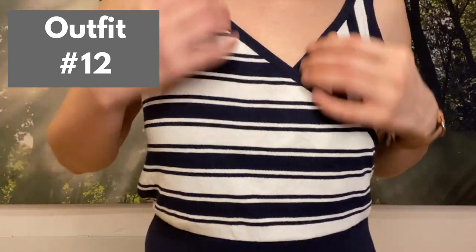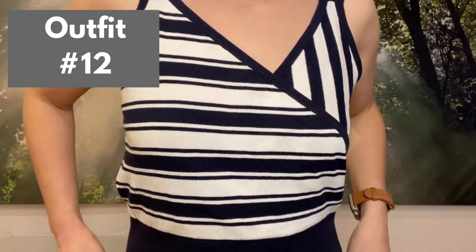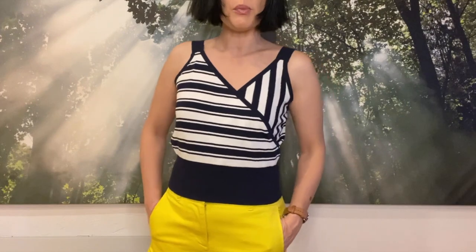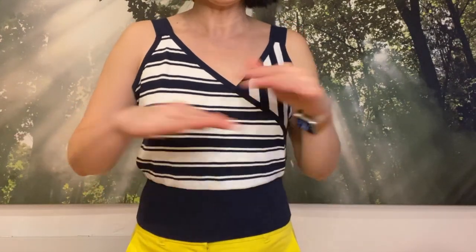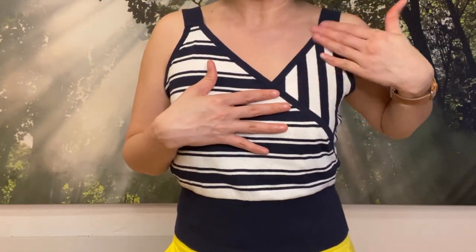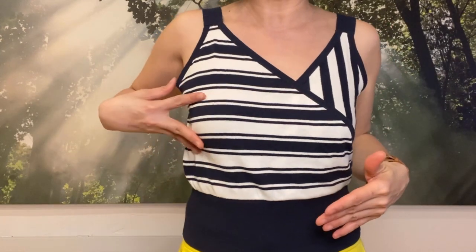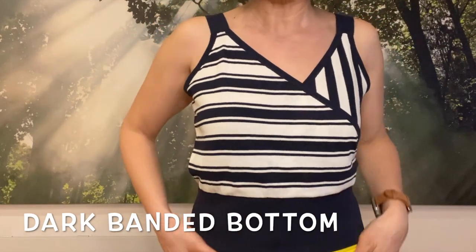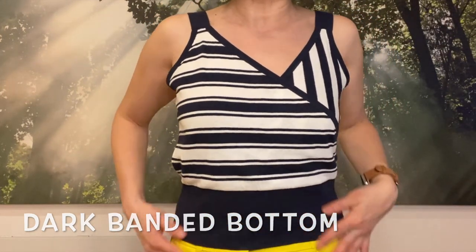I have another top by J.Crew. This is not my attempt to do color blocking — I just never tried this combo and it works perfectly. Blue goes well with yellow for sure. I also want to show you that horizontal stripes don't necessarily make you look wider if done right. You have vertical stripes on the left and horizontal stripes on the right. The banded bottom also helps hide the area that most of us like to hide.